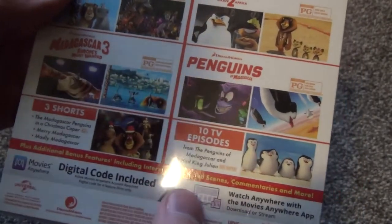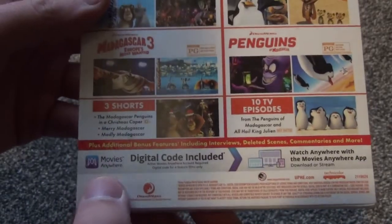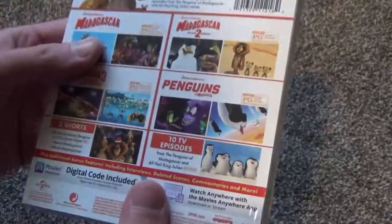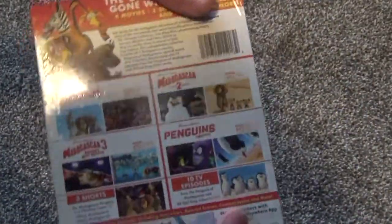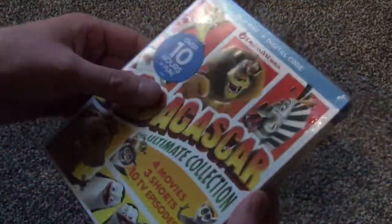Plus additional bonus features including interviews, deleted scenes, commentaries, and more. So there's a lot in here. Movies Anywhere digital copy, which is preferred — you can play it on iTunes and everything. I don't see anything about a runtime, but maybe it says that on each of the discs inside. I'm going to guess like five or six discs, but we'll see. Let's go ahead and open this up.